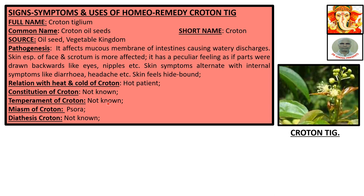Relations with heat and cold of Croton: hot patient. Constitution of Croton: not known. Temperament: not known. Miasms: Sura. Diathesis: not known. On the right-hand side, a picture of the Croton Tiglium plant has been shown.